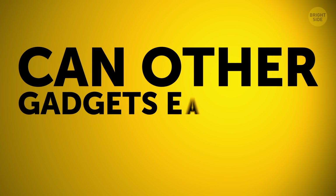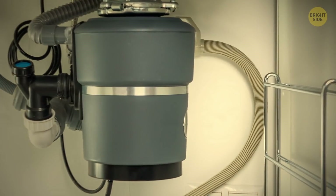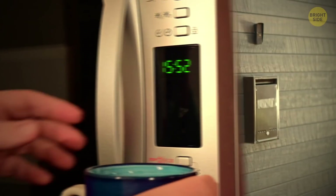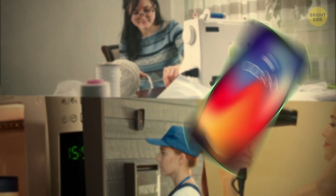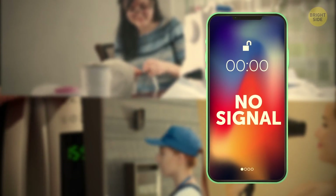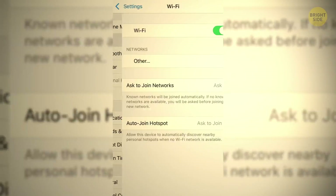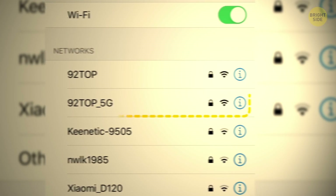Can other gadgets eat up my phone Wi-Fi? Microwave ovens, wireless doorbells, and even hair dryers or sewing machines can often get between your phone and the Wi-Fi signal — they use a frequency similar to your routers. Newer Wi-Fi gadgets let you choose between frequencies, so opt for 5 GHz bands if you can.